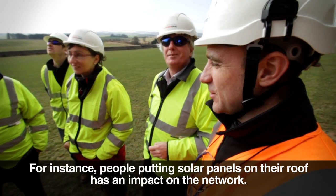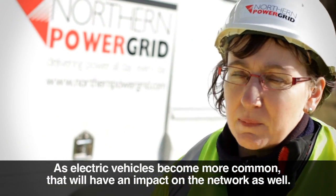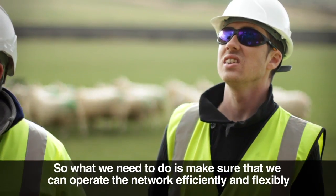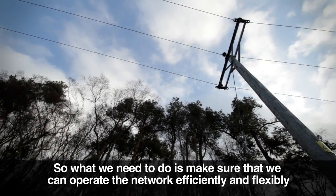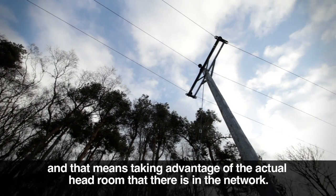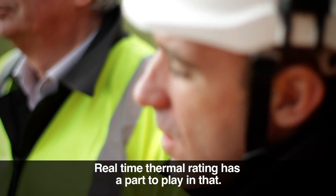People putting solar panels on their roof has an impact on the network. As electric vehicles become more common, that will have an impact on the network as well. So what we need to do is make sure we can operate the network efficiently and flexibly, taking advantage of the actual headroom in the network, and real-time thermal rating has a part to play in that.